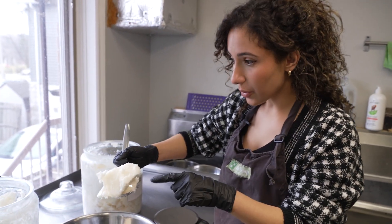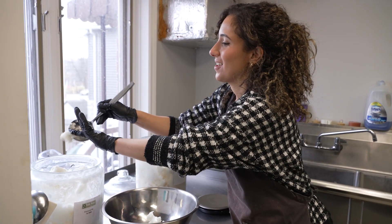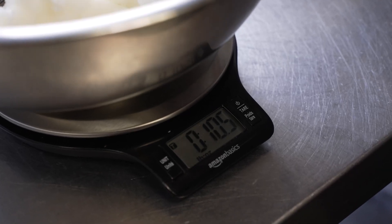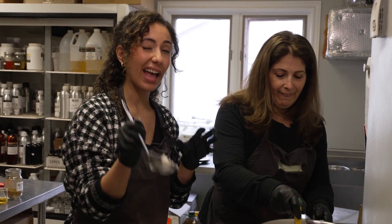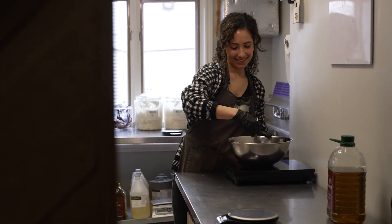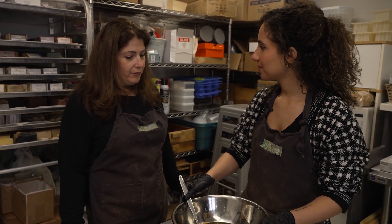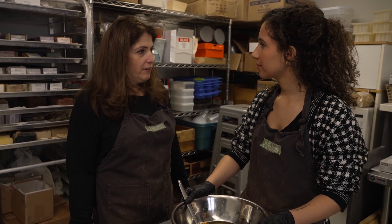First of all, we're going to get some coconut oil — we need 10 ounces. Then onto the palm oil. Now that we've got the base, we're just mixing it all together until it melts, and then we'll add everything together. Now that you've melted your oils and added everything for your base, you just need to cool it down because we're going to be working at about 100 degrees Fahrenheit.